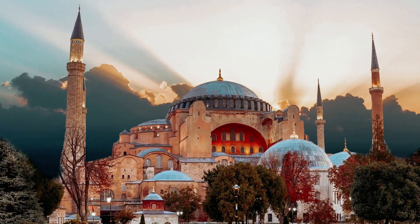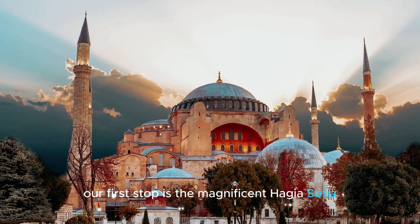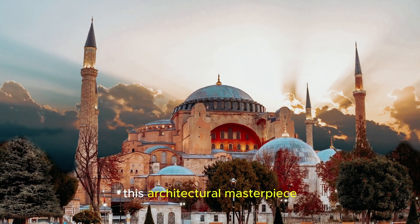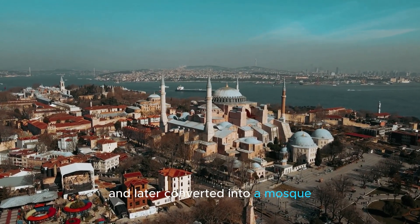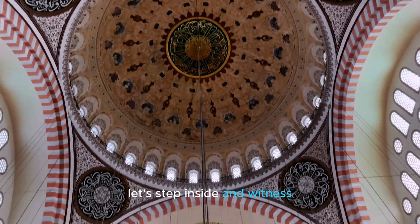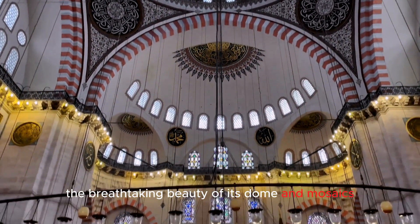Our first stop is the magnificent Hagia Sophia, a symbol of Istanbul's rich history. This architectural masterpiece was originally built as a cathedral in 537 AD and later converted into a mosque, and today it stands as a museum. Let's step inside and witness the breathtaking beauty of its dome and mosaics.